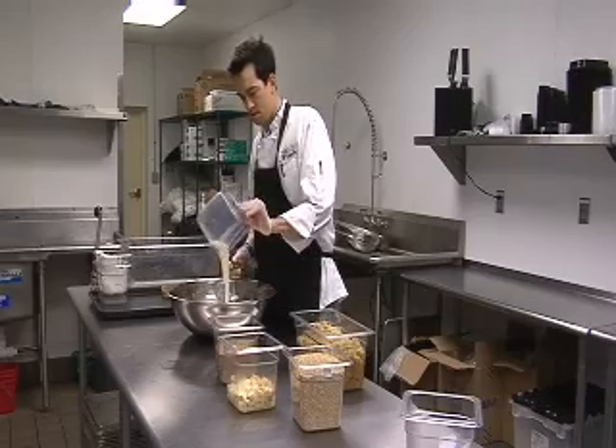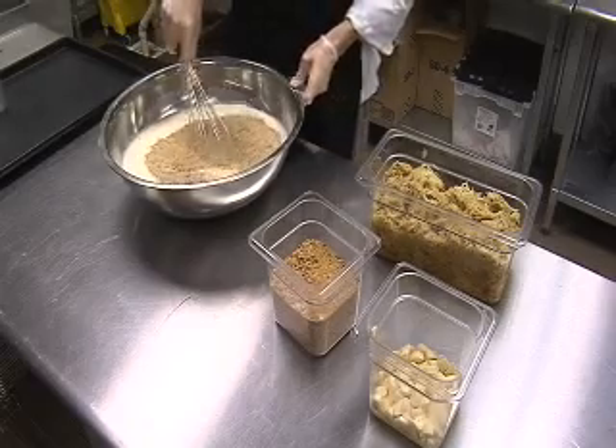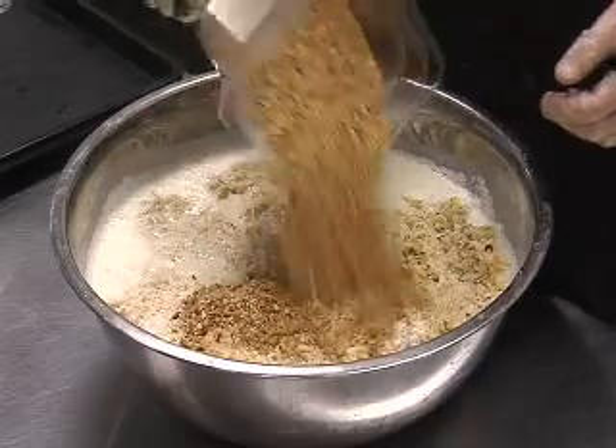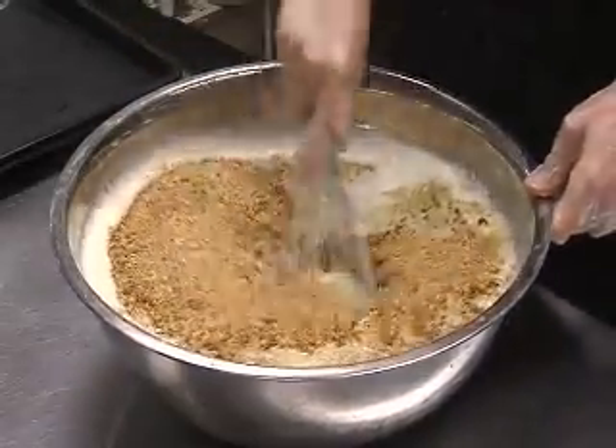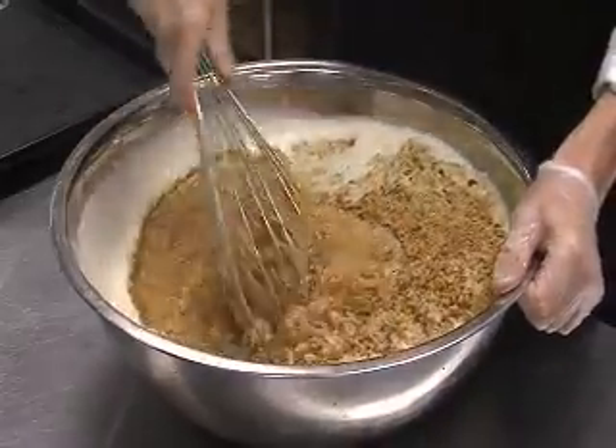There are a variety of healthy choices for breakfast, including what they're making right now. This is something called muesli — it's toasted almonds, Greek yogurt, skim milk, fruit, steel cut oats and orange blossom honey. Sort of like a cereal, and it is their biggest seller.